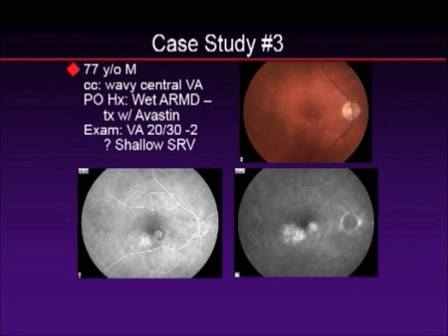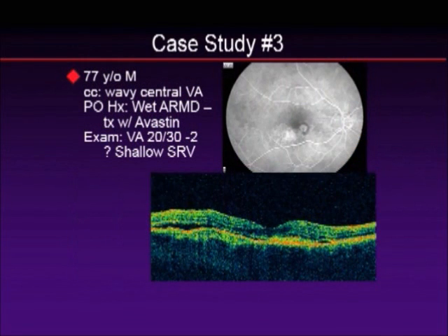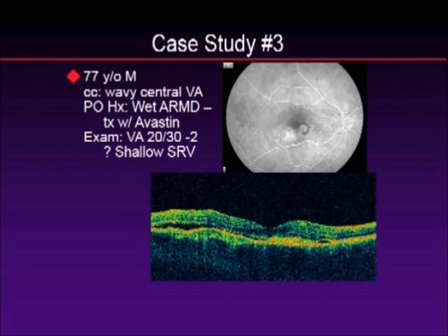I did an angiogram, and you can see that there is a classic choroidal neovascular membrane — early hyperfluorescence in the early phases, complete delineation, and in the later phases you see blurring of the margin. This is consistent with the classic CNV. The patient was treated with Avastin. On the OCT, you can see subretinal fluid shown as the darkness underneath the retina, and you can see it approaches the fovea, but mostly just off the center of the fovea.